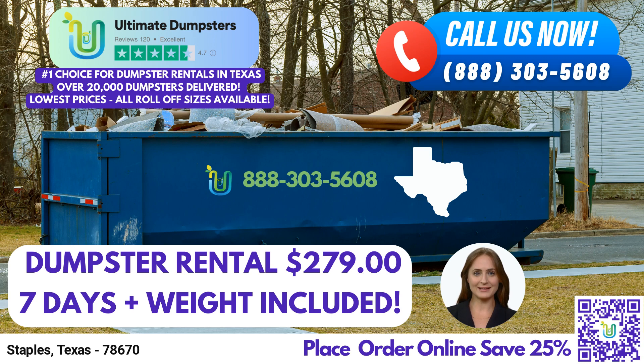When it comes to dumpster sizes, we offer a wide range to suit every need. From the compact 10-yard dumpster, perfect for smaller residential projects or junk removal, to the spacious 40-yard dumpster, ideal for large-scale construction projects or debris disposal, we have the right container for you. Our other available sizes include 12-yard, 15-yard, 20-yard, and 30-yard options, allowing you to select the perfect fit for your specific job.